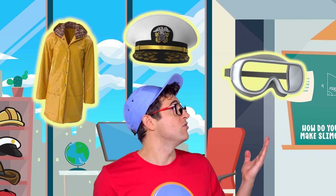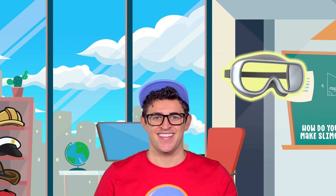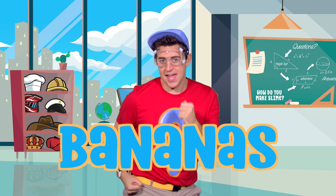Now, to transport us to the science lab, I need to put on one of my magic adventure items. Which should I wear — my raincoat? My captain's hat? Or my science goggles? My science goggles! Very good! Now, to transport us to the science lab, we have to say the magical phrase 'cuckoo bananas' three times. Say it with me: cuckoo bananas, cuckoo bananas, cuckoo bananas!